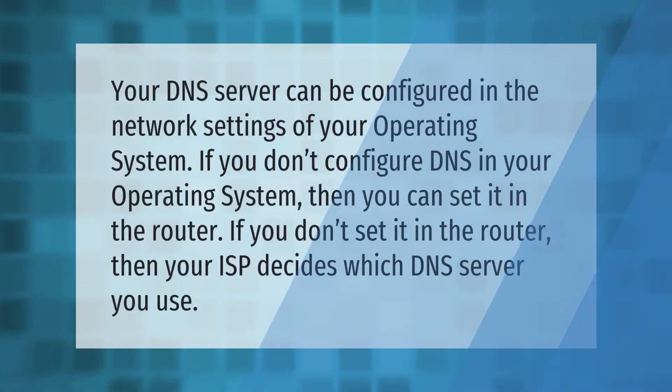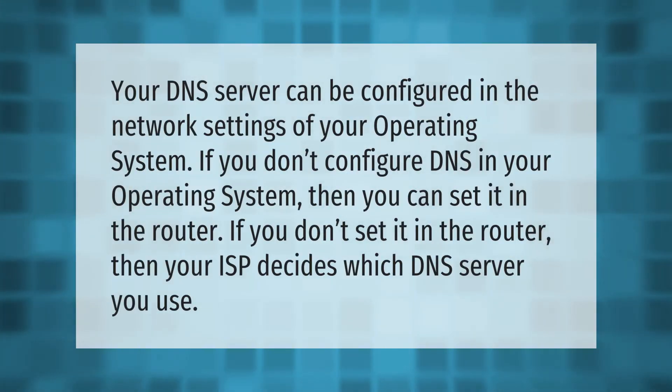Your DNS server can be configured in the network settings of your operating system. If you don't configure DNS in your operating system, then you can set it in the router. If you don't set it in the router, then your ISP decides which DNS server you use.